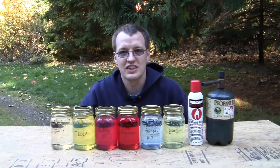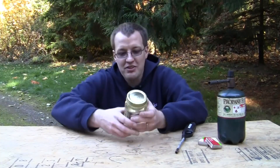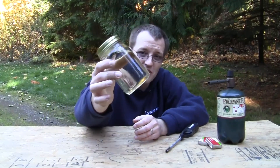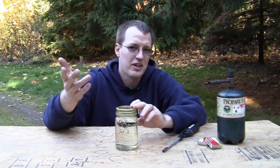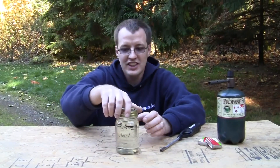So let's get started. We're going to see if we can catch any of these on fire. First on the docket is jet fuel. I was actually surprised when I started doing this at how many different colors there are of the different fuels — jet fuel is totally clear. Some people say it has a straw color if you look it up on Wikipedia, but to me it looks totally clear. And we're going to see if this stuff burns.